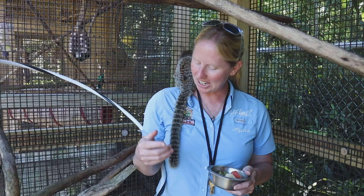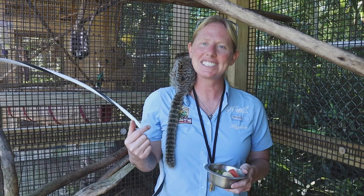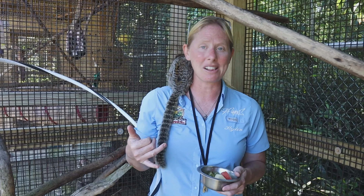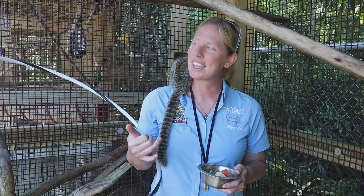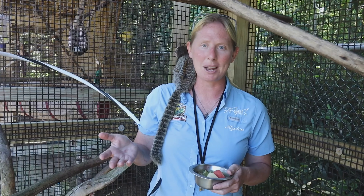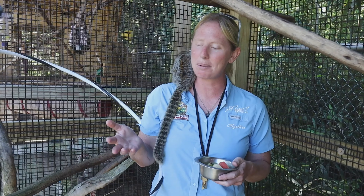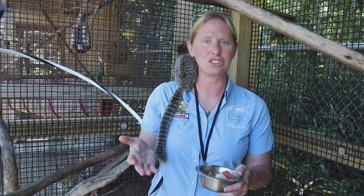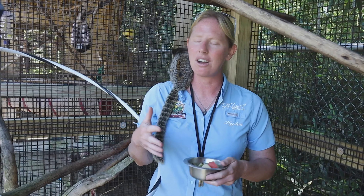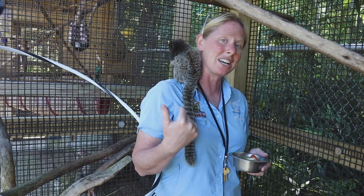You might notice Bingo has a nice long tail — his tail is not prehensile like some primates, but he does use it for balance, so it plays a very important role for him. We know he is a monkey because he has that tail. There are also apes, which are in the primate family — apes are classified as primates that do not have a tail, like a chimp. There are all sorts of different species and types of primates found on different continents throughout the world. Bingo is only about a pound — that is full grown for a little marmoset.